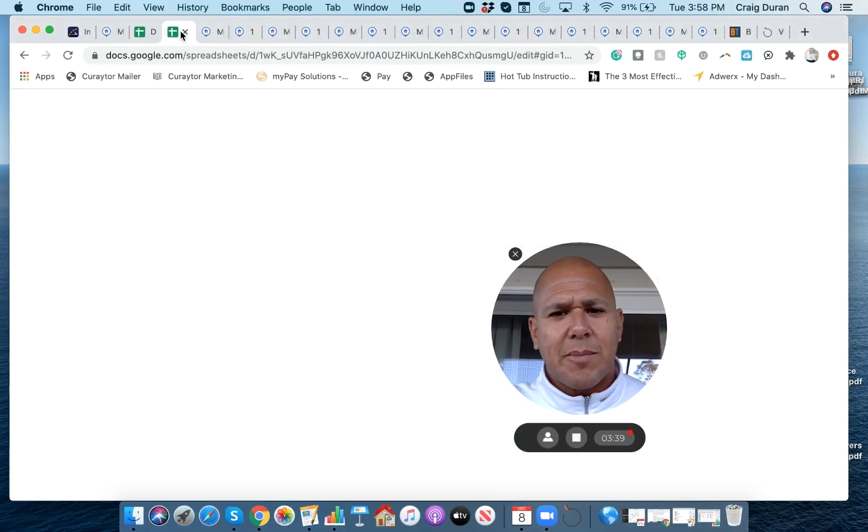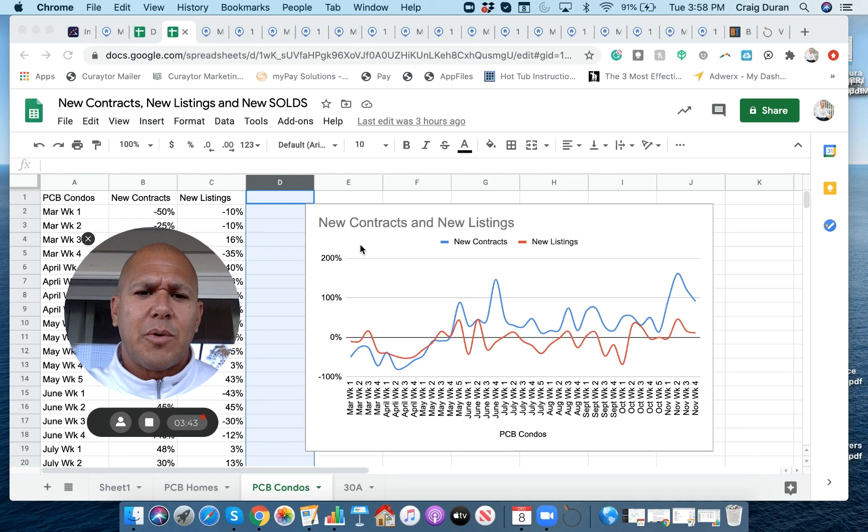Another way to look at supply and demand is to take the number of new contracts being written — the demand — and compare it to the number of new listings coming up for sale. The red line represents supply, the blue line is demand. Since the middle to end of May, the demand — the number of new contracts being written — has outpaced the number of sellers coming to market every single week. It doesn't cross over even once. We're consistently, week in and week out, writing more new contracts on condos than people are putting condos up for sale.